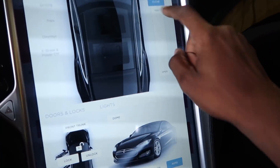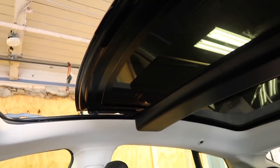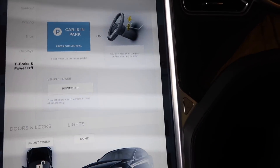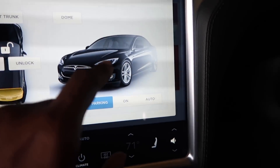Let's see if some of the functionality still works — let's check the sunroof, because sometimes those stick. That works fine. I'm going to push the parking lights button, and as you can see in the photo, the lights aren't lighting up in the headlights, meaning this car does not have the tech package.